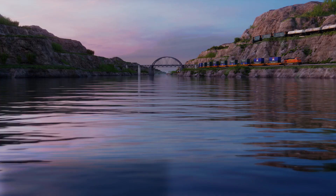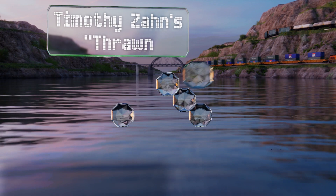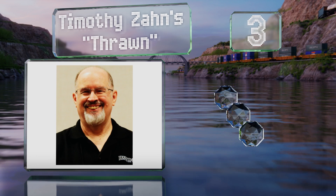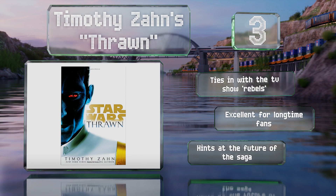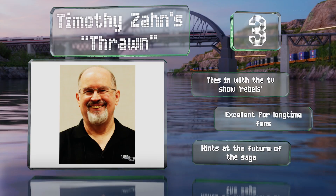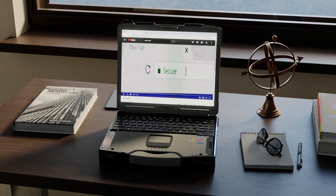Nearing the top of our list at number three, for many readers Heir to the Empire was their first experience with the expanded fiction. Almost 30 years later, the original author returns — with Timothy Zahn's Thrawn, you'll be reintroduced to the enigmatic Grand Admiral with a new origin story. It ties in with the TV show Rebels and is excellent for long-time fans. It hints at the future of the saga.